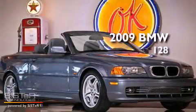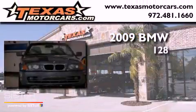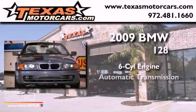This is a 2009 BMW 128. It has a six-cylinder engine and an automatic transmission.